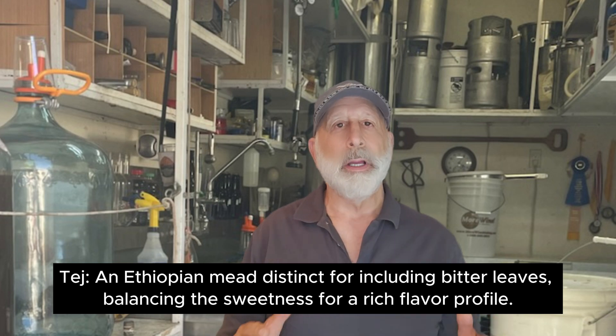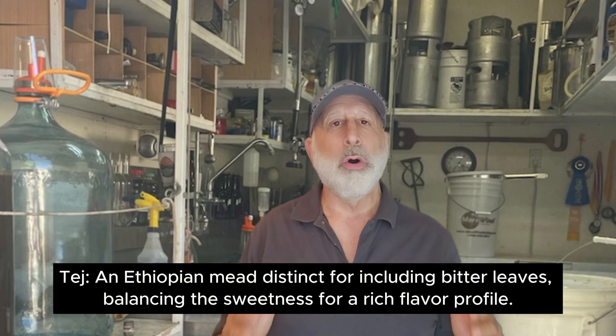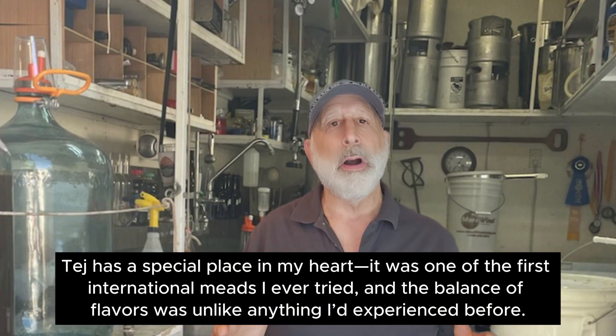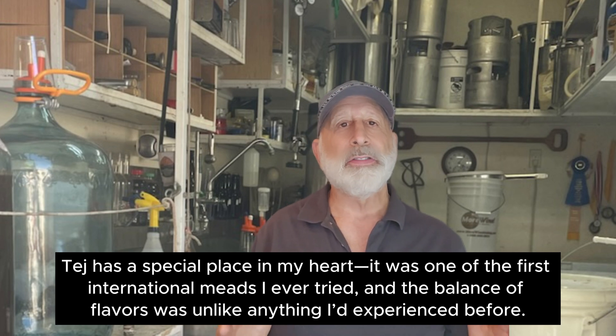Next up, Tej — an Ethiopian mead distinct for including bitter leaves, balancing sweetness for a rich flavor profile. Tej has a special place in my heart. It's one of the first international meads I ever tried, and the balance of flavors was unlike anything I had experienced before.